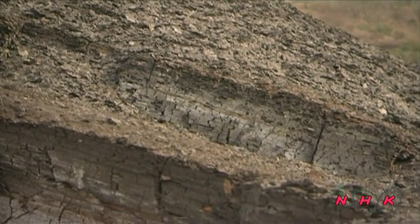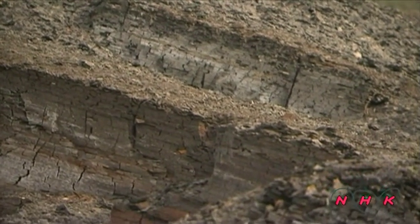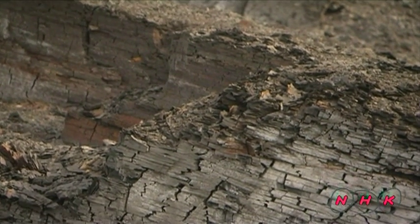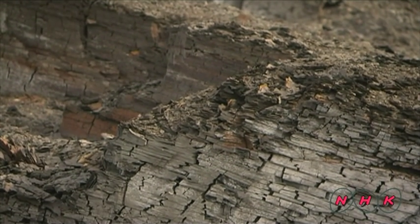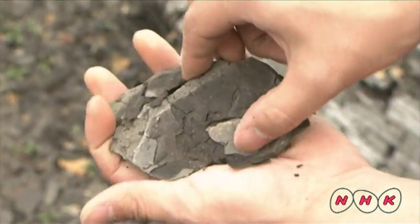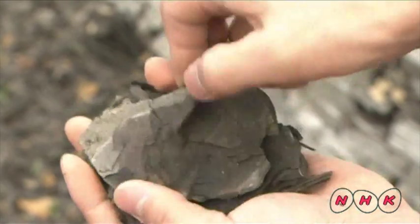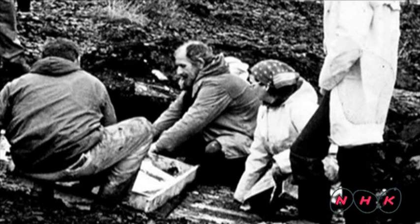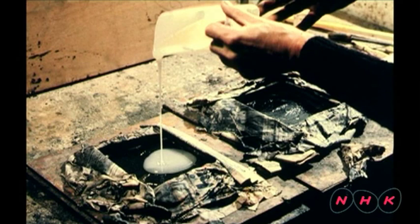However, the fossils found in Messel also faced another threat. Oil shale becomes fragile when it is dry, so fossils tended to break into pieces after being unearthed. Mr. Otto, an avid fossil collector, tried many methods and finally found a way to solidify and preserve the fossils using artificial resin.